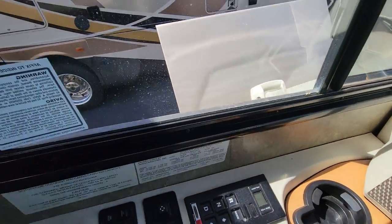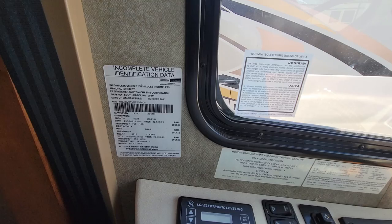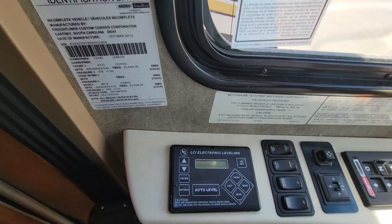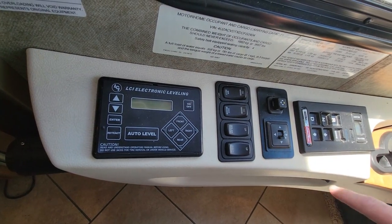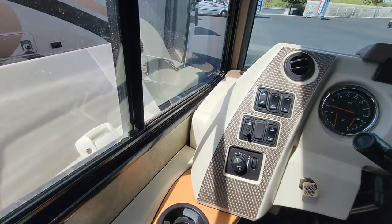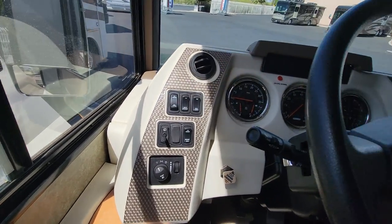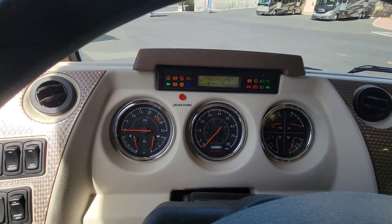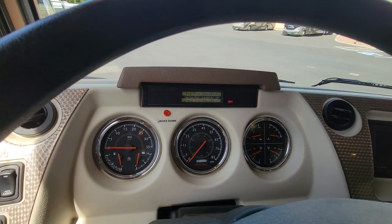So first things first — a couple of tags if you want to read them. You've got your electronic leveling jacks, exhaust brake, mirror heat, shade controls, mirror controls, Allison 2500 series transmission, battery boost, air horn. Let me start her up and show you the mileage. You've got this cool little flip-top screen right there.